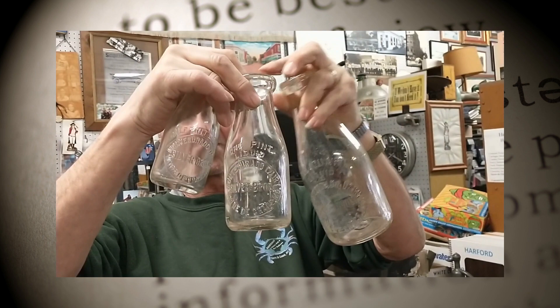Another one of our dairies in town was the Silver Brothers Dairy, and we got three different size bottles — the quart, the pint, and the half-pint from the Silver Brothers. There were many more dairies in town; you'll be able to see them on our blog.